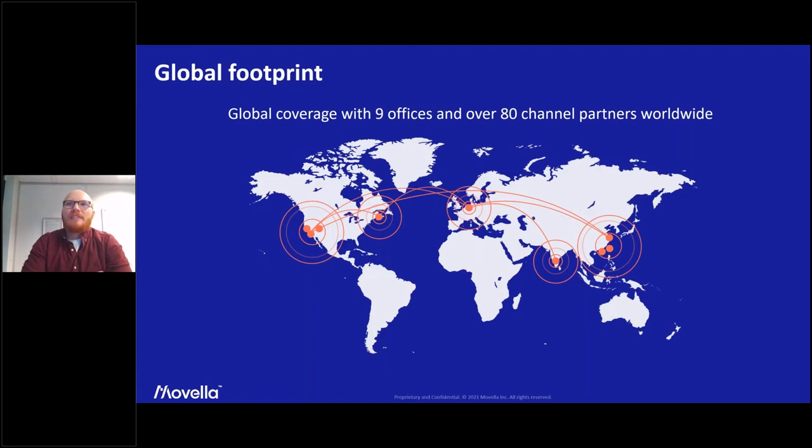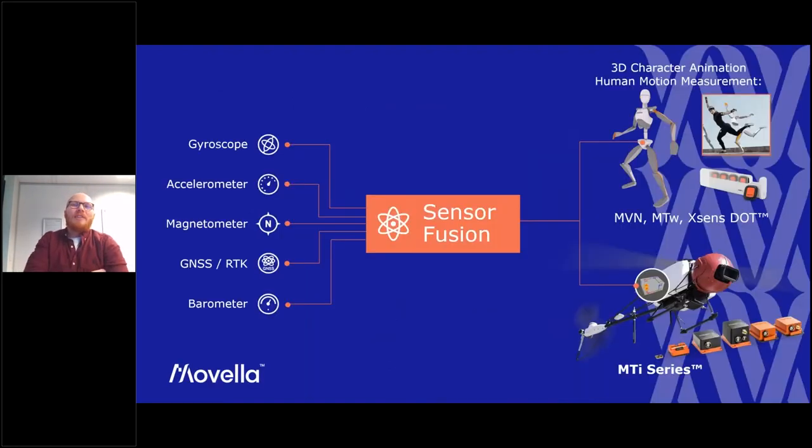One of our biggest offices is here in Enschede, but we are present on all continents. What defines us is that we try to give meaning to motion, and we have patents in this domain. What XSENS in particular specializes in is sensor fusion — we take mostly inertial data from gyroscopes and accelerometers and fuse it with additional data to get more meaning out of it.